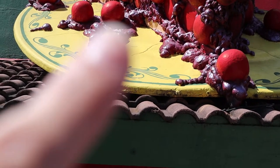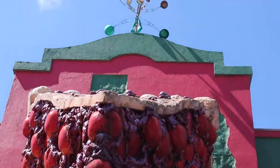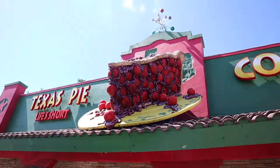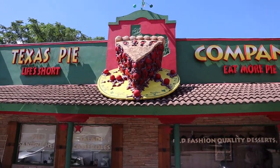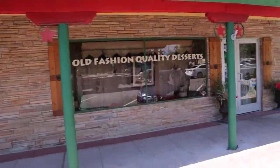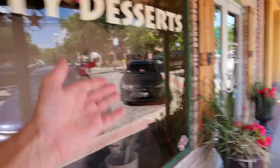It's not a fleur-de-lis but it's like some kind of design on the side there, and it's got a nice brown pie crust. Let me know in the comments how many cherries are on that piece of pie. This is what the whole place looks like — the cherry pie, Texas Pie Company, 'Eat more pie.' That looks delicious. They got some fun things in the window here.